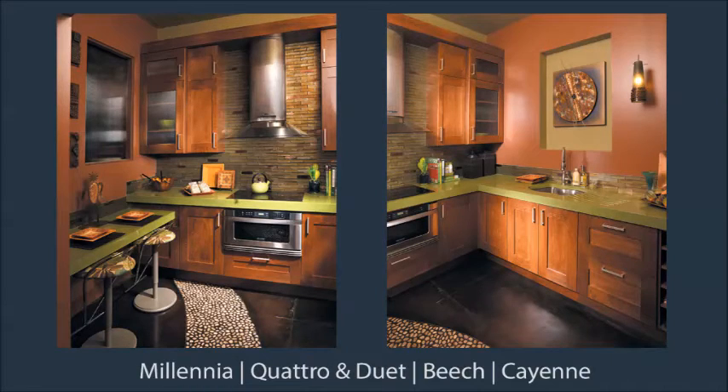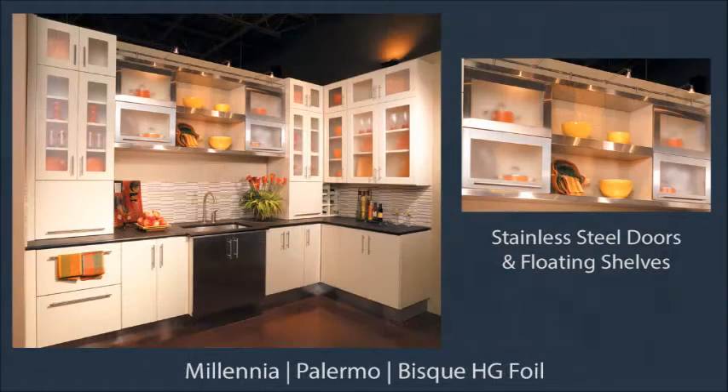High-gloss foils are the perfect choice for ultra-contemporary design, as are vertical lift doors with acrylic glass inserts, open shelving, floating shelves, and stainless steel cabinet doors and track lighting.